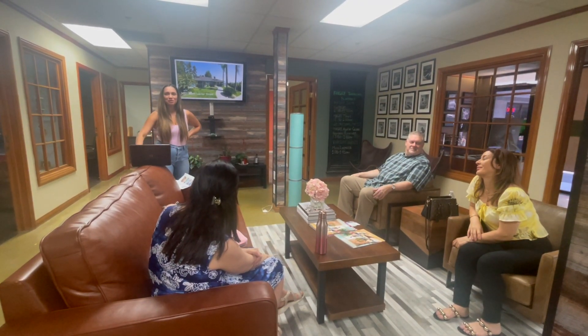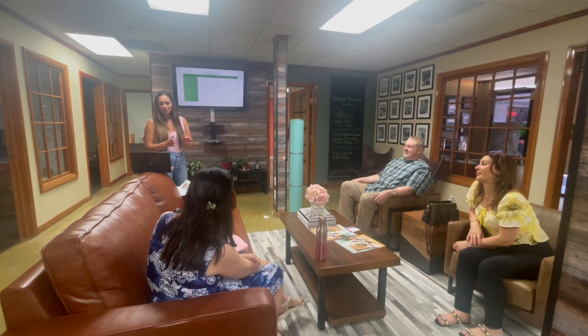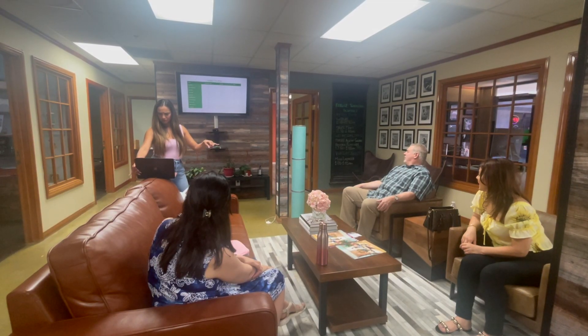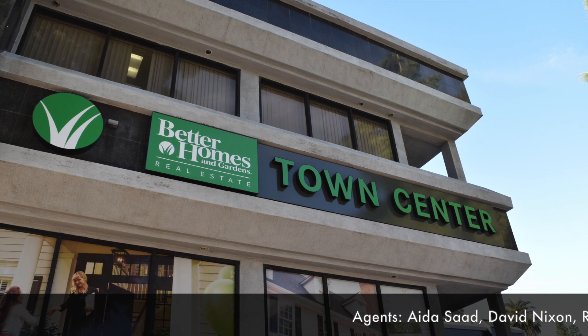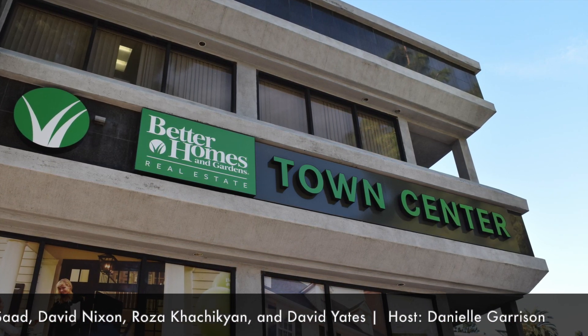We went to a third property but it was a four-unit and we couldn't leave the car on the street, so we're keeping that one out. For the year so far: I'm in first at 16, with my grandpa coming up right behind me, Terry's in third, Rosa's in fourth with eleven, and David is fifth. Thank you so much for watching. Happy Halloween! Bye.